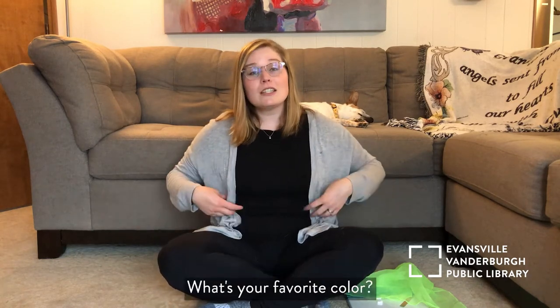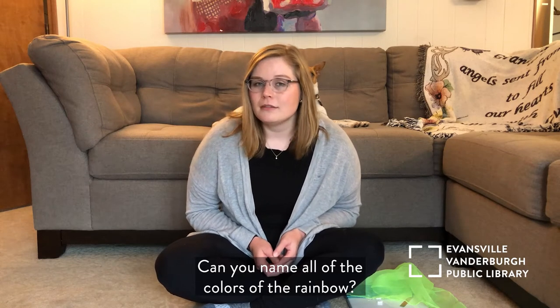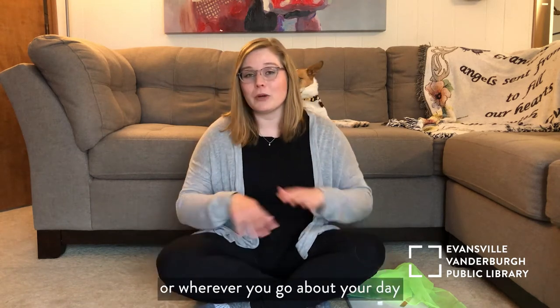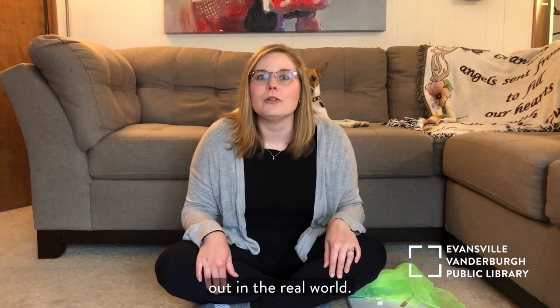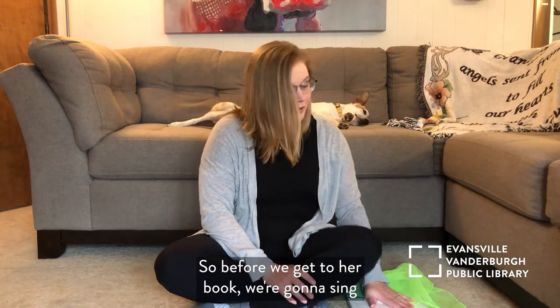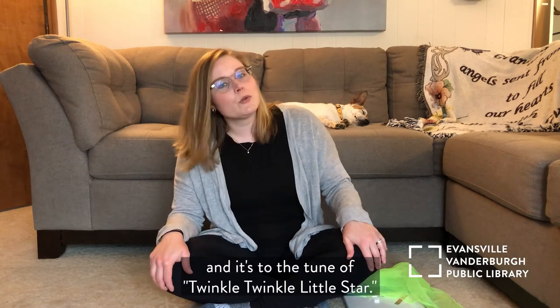Great job! Our Storytime today is all about colors. What's your favorite color? Can you name all of the colors of the rainbow? After this Storytime, I want you to look around your house or outside and see if you can find your favorite color in the real world — it might be a fun activity. Before we get to our book, we're going to sing a little song about colors to the tune of Twinkle Twinkle Little Star.